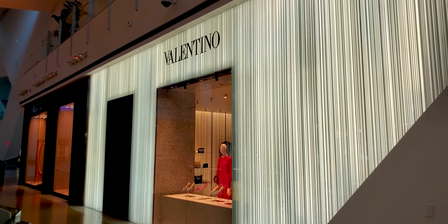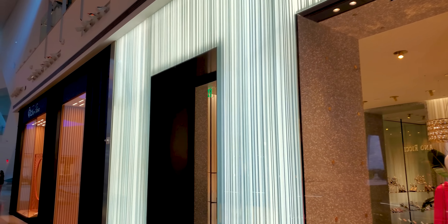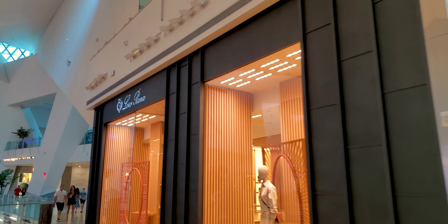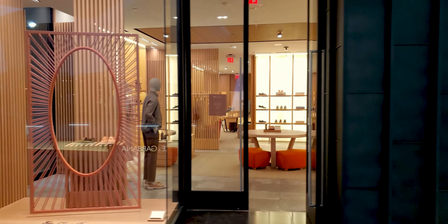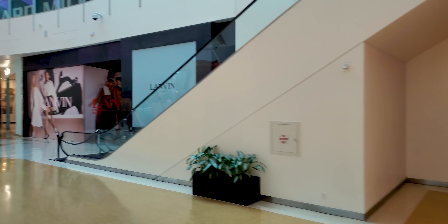Versace getting ready to open. They're going to bang out all their stores soon. The one at Forums is good. They have the smaller one open, but they're getting ready to pop with a large one, about the size of that spot right there. That's some nice clothes, too.